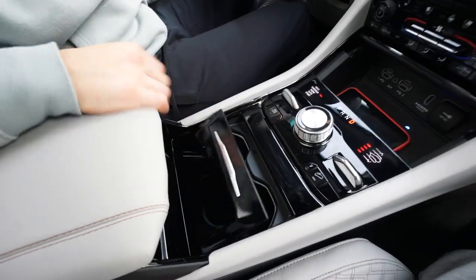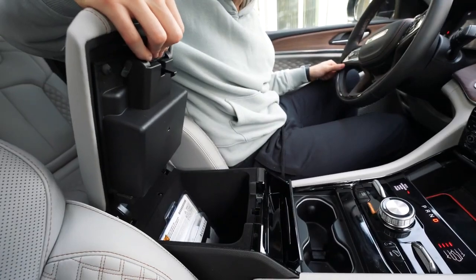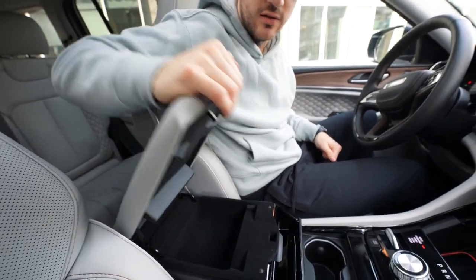There's another hidden compartment with two cup holders and some extra storage — a secret one and a regular one, just for your phone, loose change, wallet, and keys.